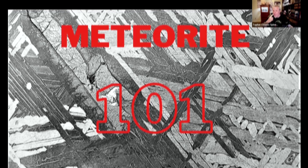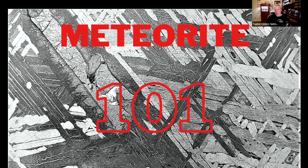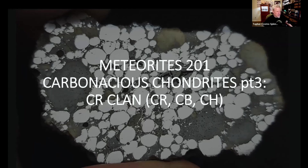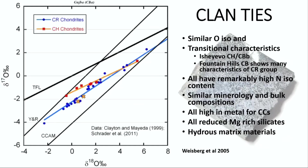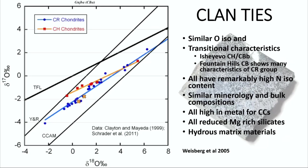We're going to switch gears into Meteorite 101 now. Mike Kelly, please take us through the CR clan. Good evening everybody. So we are talking about a clan here — these are all CR clan chondrites, and it does contain the CRs, the CHs, and the CBs. At the clan level, the oxygen isotopic ratios are all relatively the same. Here you can see the CRs and the CHs — they form two distinct groupings but are very close to each other as far as the slope of the lines.